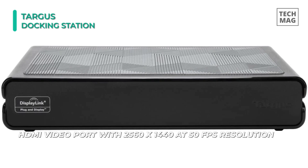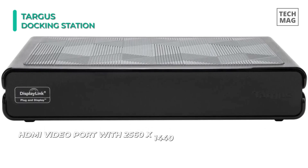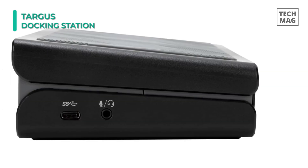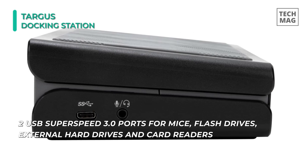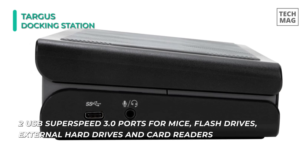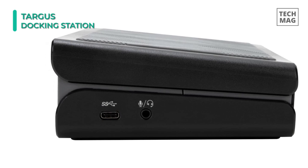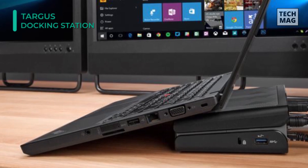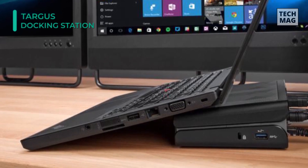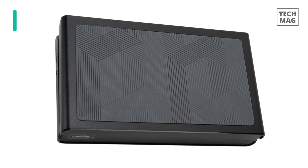This dock allows users to connect multiple accessories to their system, using its one USB 3 Type-C port, four USB 3 Type-A ports, two HDMI 2 ports, two DisplayPort 1.2a ports, one Gigabit Ethernet port, and one 3.5mm headphone mic jack. Furthermore, the integrated lock slot accommodates industry standard security locks. Finally, it has an integrated Gigabit Ethernet connection, which is more secure and faster than most Wi-Fi connections.